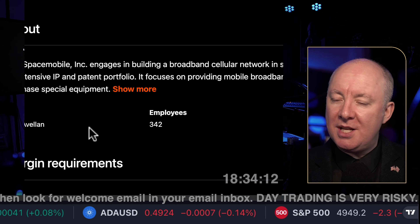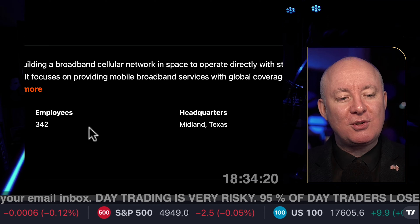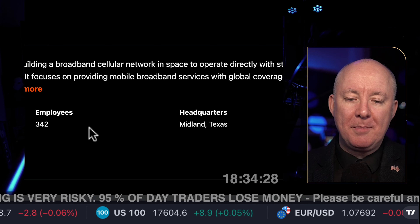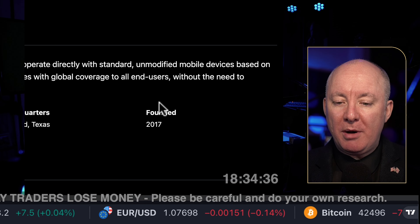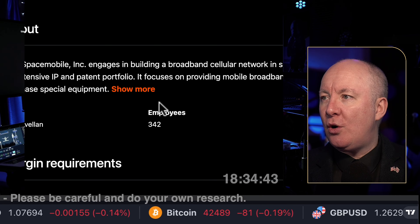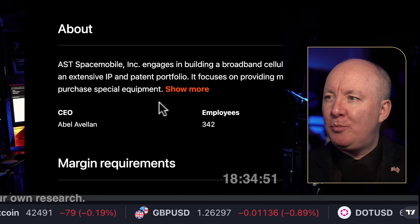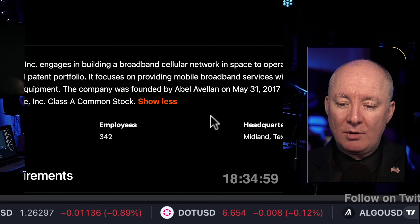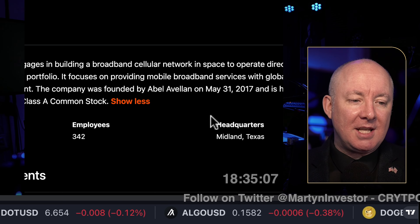AST Space Mobile engages in building a broadband cellular network in space. We're literally planning for people to live on Mars, on the moon. Right now, we're talking cellular network in space to operate directly with standard, unmodified mobile devices based on an extensive IP and patent portfolio. It focuses on providing mobile broadband services with global coverage to all end users without the need to purchase special equipment. The company was founded by Abel Avellan on May 31st, 2017.